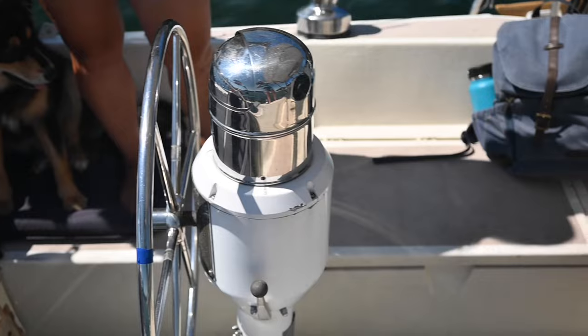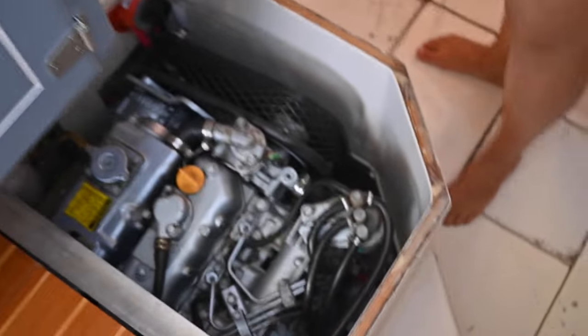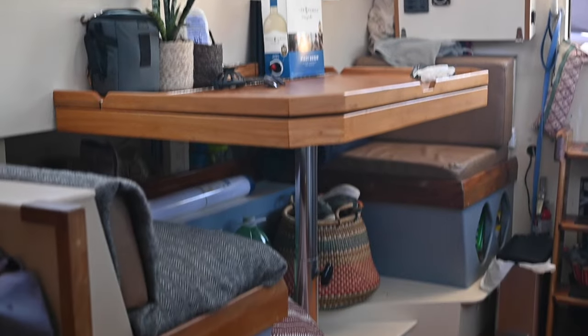We were looking at boats in our price range and went and looked at one and everything was so dark and tight. Then I saw pictures of this one and I knew nothing about boats — I showed her and said this one looks kind of cool. We did some research and decided to go look at it. He started showing us around, pulling everything apart, and the storage was crazy. The access to the engine is pretty crazy — you can get all around it. And just being able to sit here and have dinner and look out the window was a huge thing.